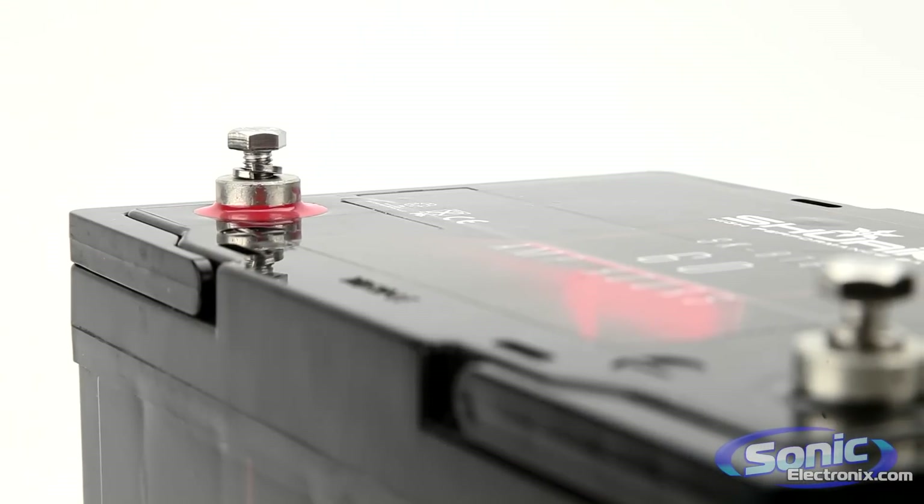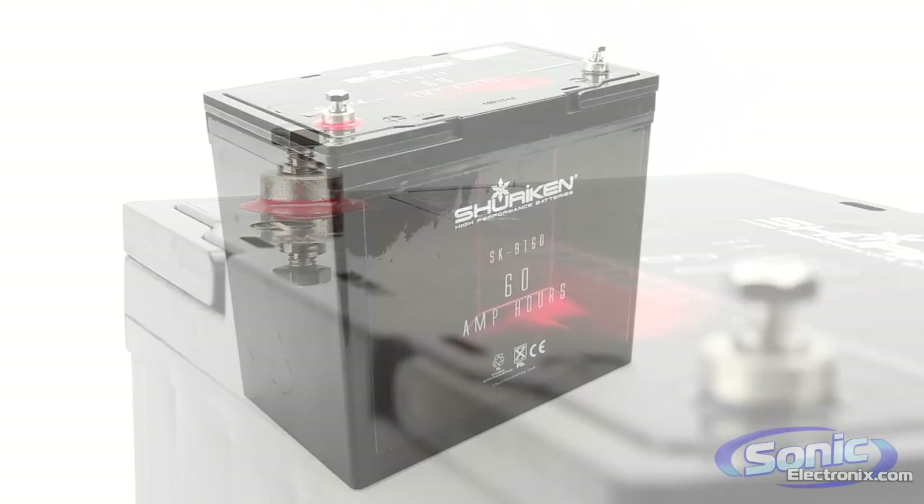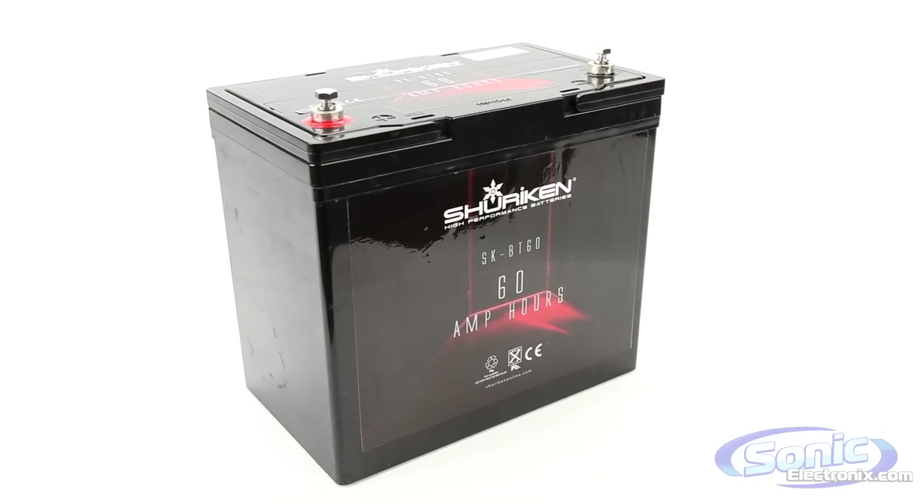Shuriken batteries not only provide the constant voltage required for optimal sound quality and other uses, but they also limit the draw from your starting battery.